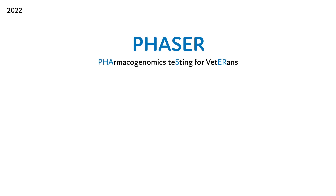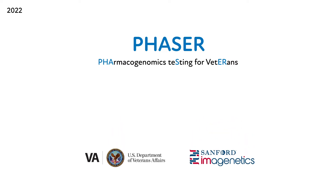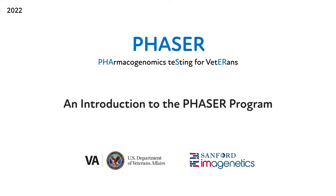Welcome and thank you for taking the time to learn more about the PHASER program. We've developed a series of short educational videos about PHASER and pharmacogenomic testing at the VA. We invite you to view one or more of them to inform the use and application of testing. The goal of this first video is to provide an overview of the PHASER program.